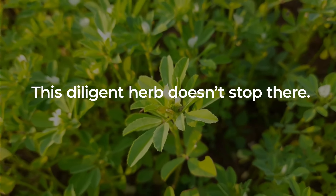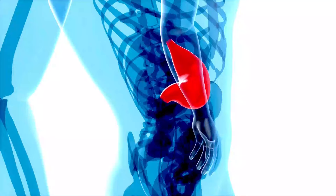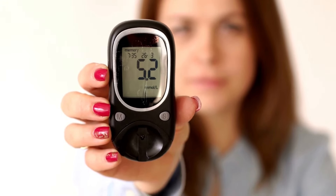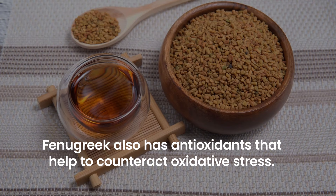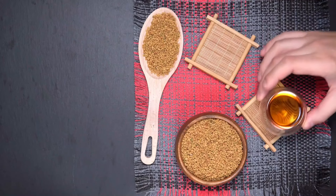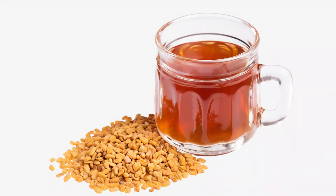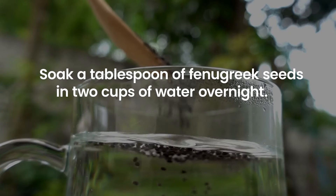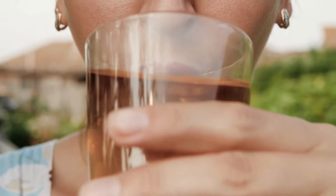This diligent herb also contains an amino acid called 4-hydroxyisoleucine, which enhances insulin production when blood sugar levels rise, thereby further helping to maintain balance. Fenugreek also has antioxidants that help to counteract oxidative stress, a common complication of high blood sugar. To reap the benefits, consider it as a flavoring agent in your meals, or harness its power in a simple yet potent fenugreek water. Soak a tablespoon of fenugreek seeds in 2 cups of water overnight, then strain the seeds and drink the water on an empty stomach the next morning.